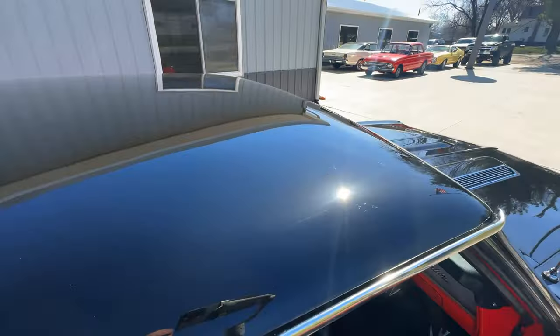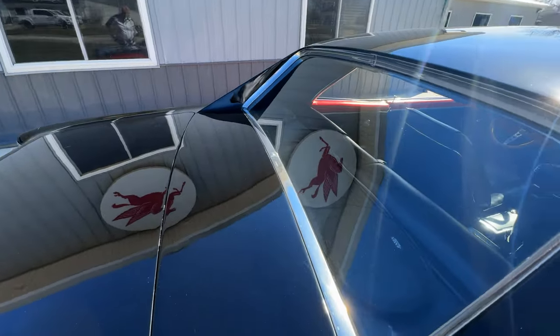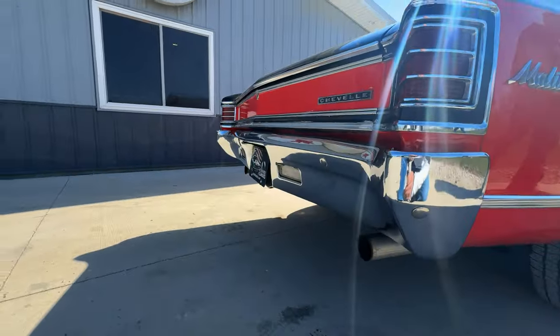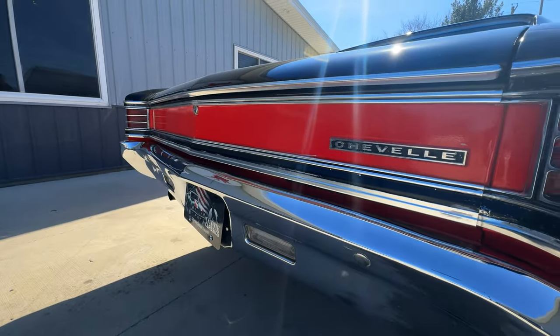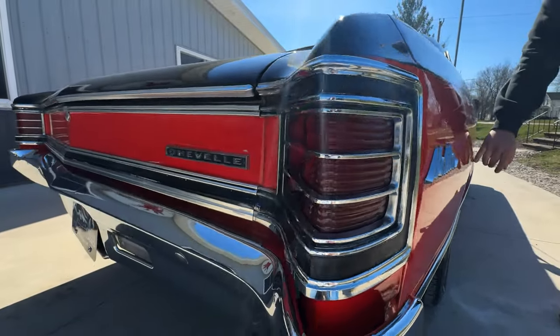The black paint — when they did it, it just looks fantastic. They did a nice job wet sanding and buffing that. Top of the back shelf looks good. Top of the back seat's excellent as well. Nice sounding dual exhaust. Back chrome all looks good. You can just tell it's all original, so if a guy wanted to, you could re-repaint the black in there.